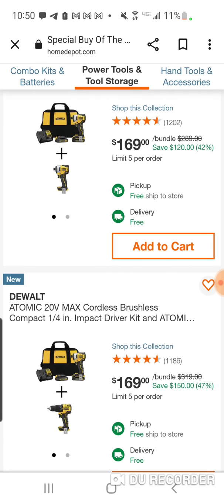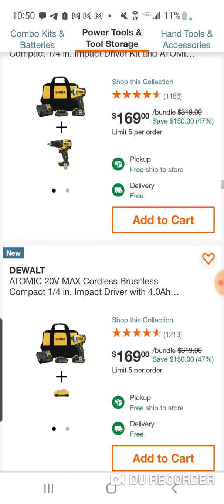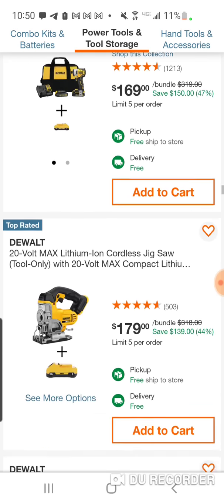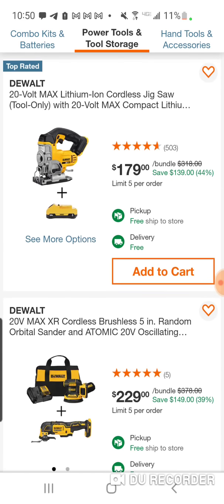If you're looking for the Stubby impact wrench — a lot of people I've talked to said it's their favorite impact wrench now. The brand new Stubby from DeWalt is great. Their new mid-torque has really improved their impact wrench line of tools.